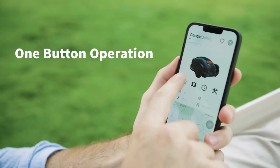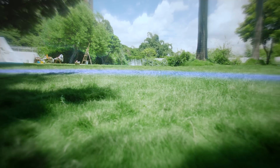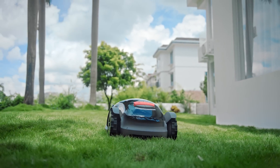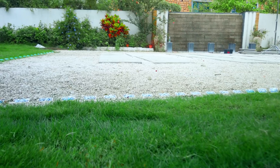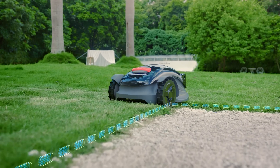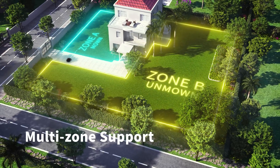Get started with a click of a button. Forget annoying perimeter wires or inaccurate manual map setup. Konga autonomously detects the lawn area, recognizing and memorizing your lawn's boundaries and shapes, even multi-zones and no-go zones.